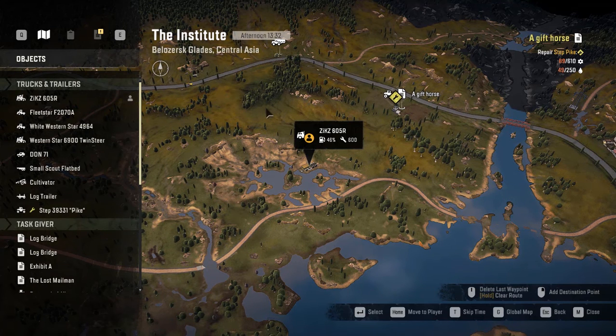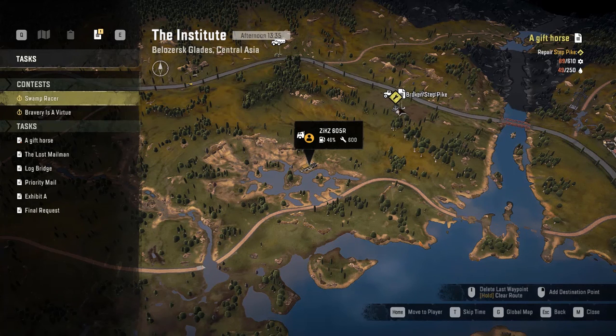Hello guys, welcome back to my channel and welcome back to SnowRunner. We are here in Institute Glades, Central Asia. The task that I want to take is this one - 'A Gift Horse' - repair the step bike.